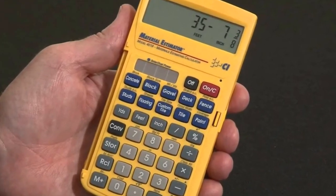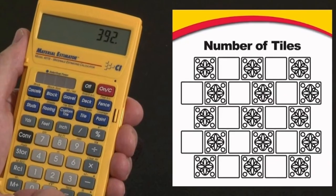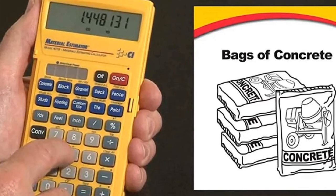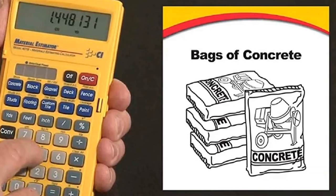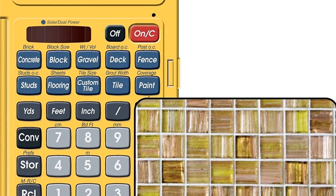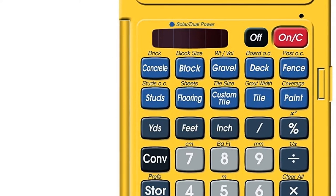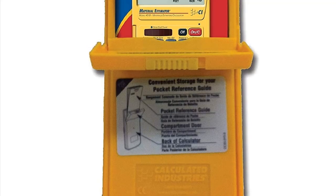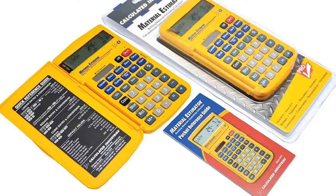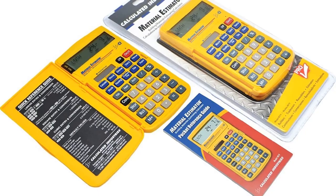The Material Estimator helps construction professionals estimate building materials accurately with an adjustable allowance factor, ensuring you get exactly the materials you need without shortages or overages. Its ability to work in and convert various measuring units makes it adaptable and convenient. The capability to define material sizes lets you work within your project's constraints, and quick linear, area, and volume calculations allow you to find instant solutions. It features a dual power source: solar and battery.